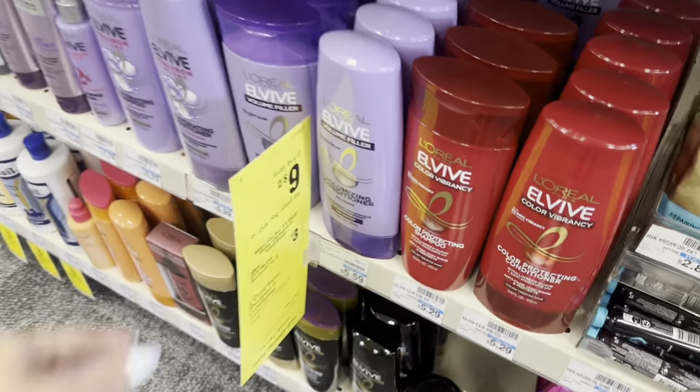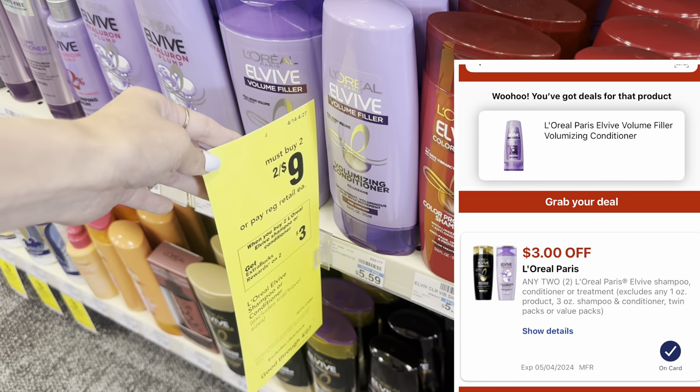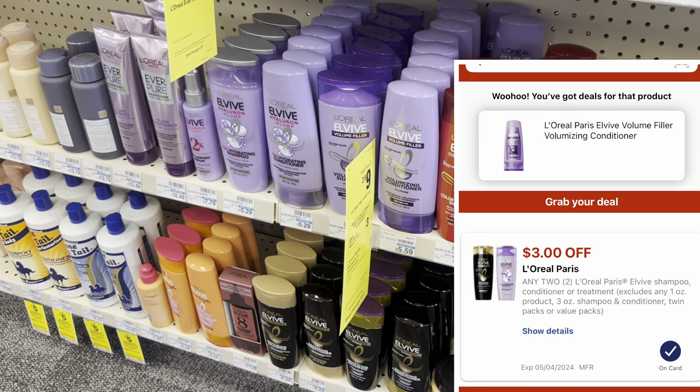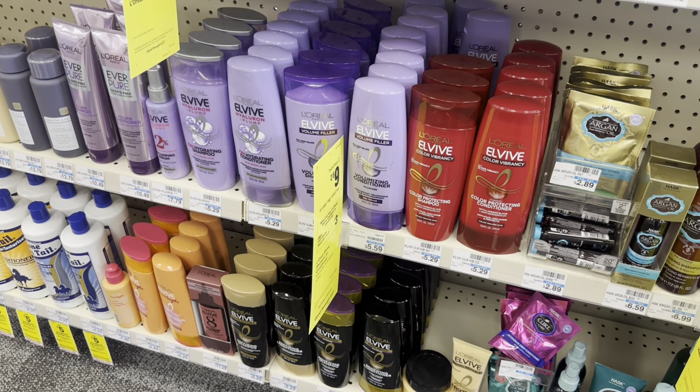We have tons of haircare deals, including the L'Oreal two for $9. We have a $3 digital. So you'd pay $6, get a $3 extra buck, making it only $3 for both — so $1.50 each, not bad if you like L'Oreal.